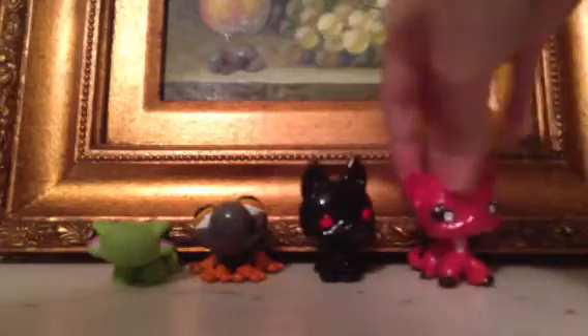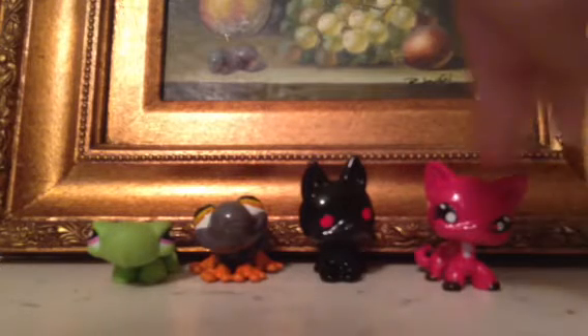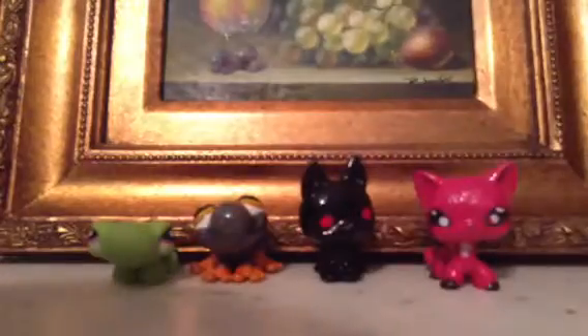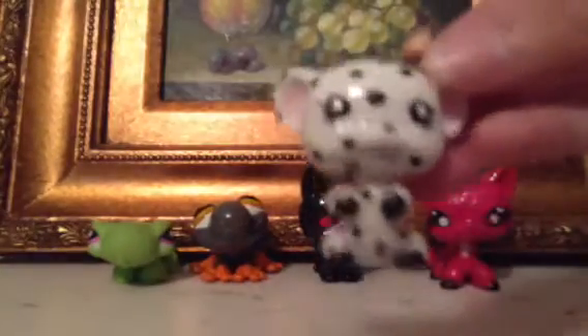I have another one which was my very first custom that I painted, which is really bad, so I might get my dad to paint it or something. Then my dad painted me this adorable mouse — look how cute it is!